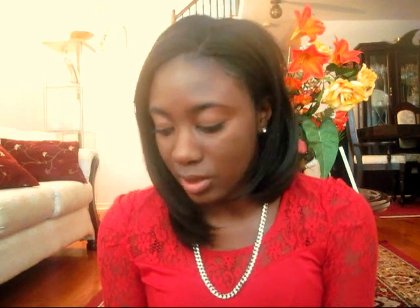This shampoo is creamy, and I use creamy shampoos because they add moisture to my hair, as opposed to the liquidy ones that strip my hair of all its moisture. And it smells so good — I wish you guys could smell this, it smells so freaking good.